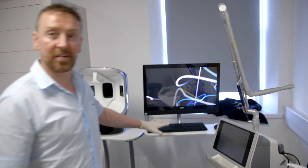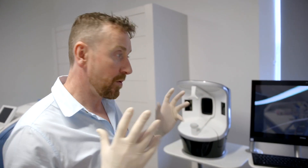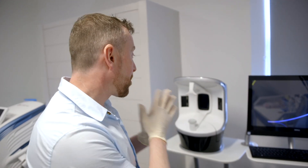Behind you can see our Canfield Visia, and this is a complexion analysis system. When you come to see us for the very first time, we should be photographing you on this so we can follow the journey of your skin over the coming years.